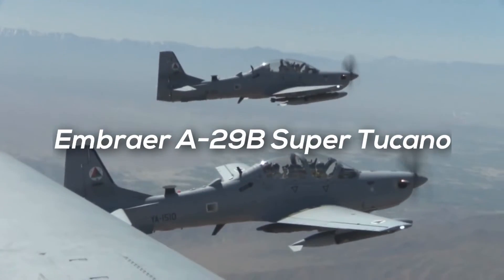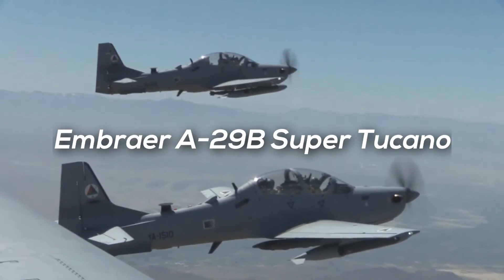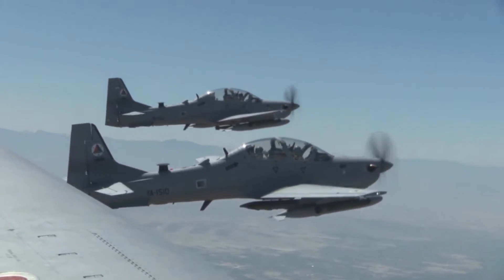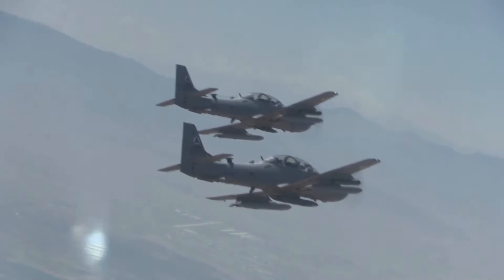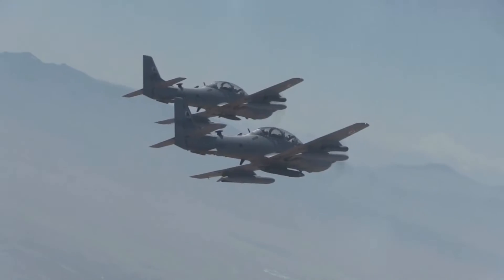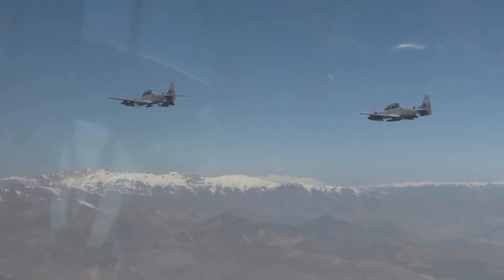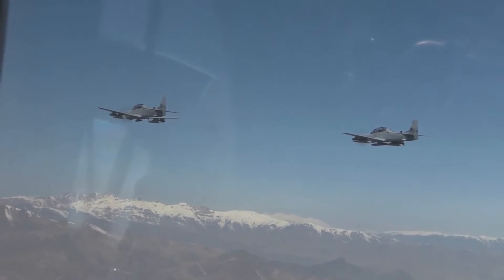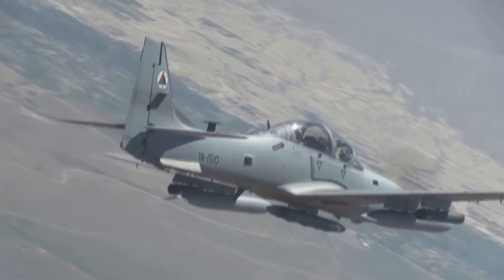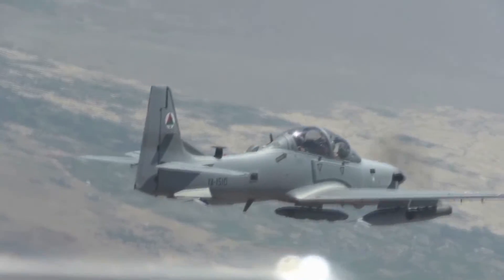At number four, we have the Embraer A-29 Super Tucano, also named ALX or A-29B, which is a Brazilian turboprop light attack aircraft designed and built by Embraer as a development of the Embraer 312 Tucano. The A-29 Super Tucano carries a wide variety of weapons including precision-guided munitions and was designed to be a low-cost system operated in low-threat environments.